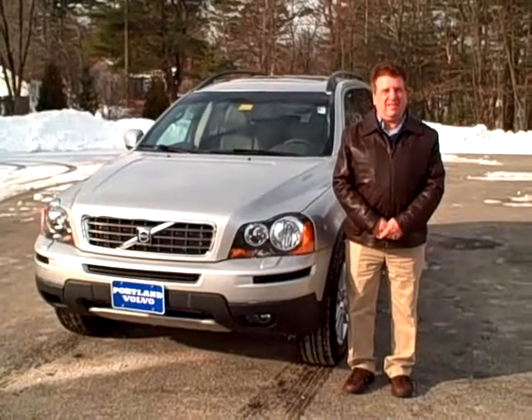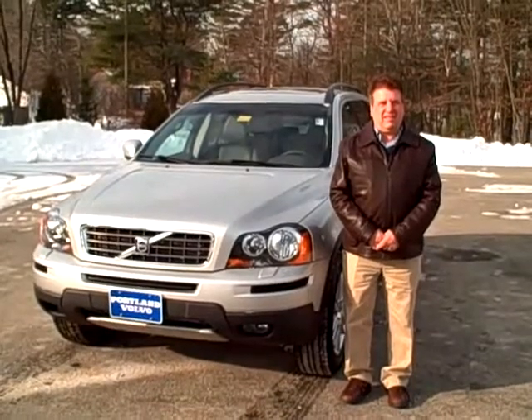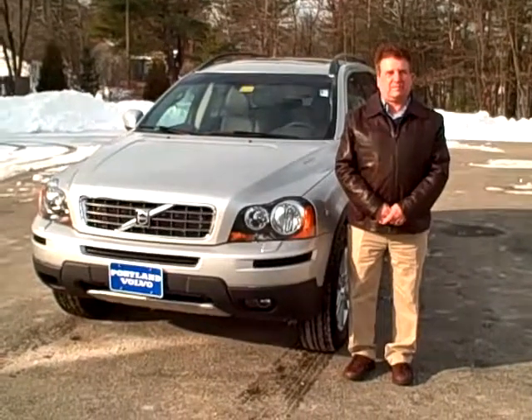Hello, Scott Fraley here, Internet Sales Manager with Portland Volvo along with Ralph D'Angelo. Today we're looking at a beautiful 2010 XC90. This is stock number 109022. Ralph, tell us a little bit about this car.